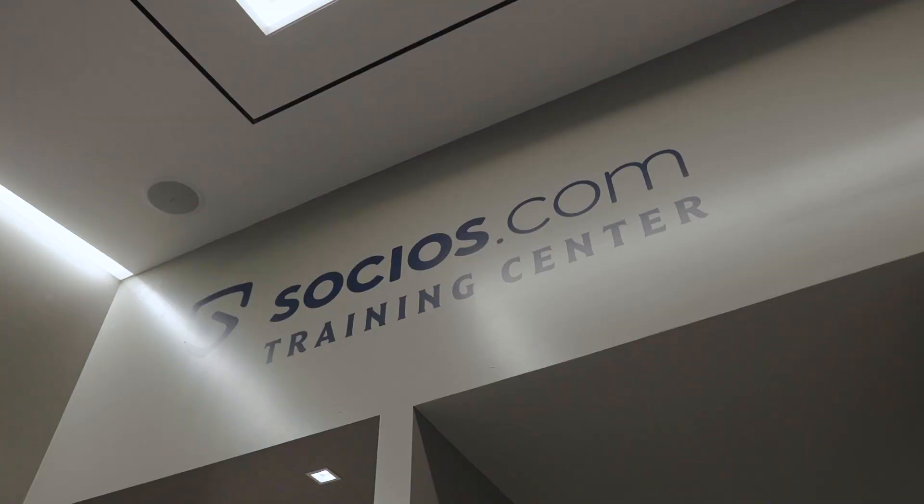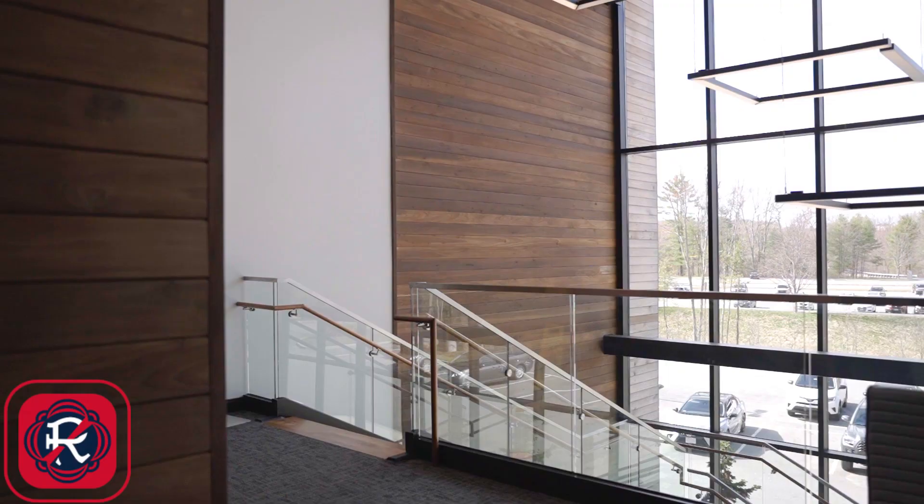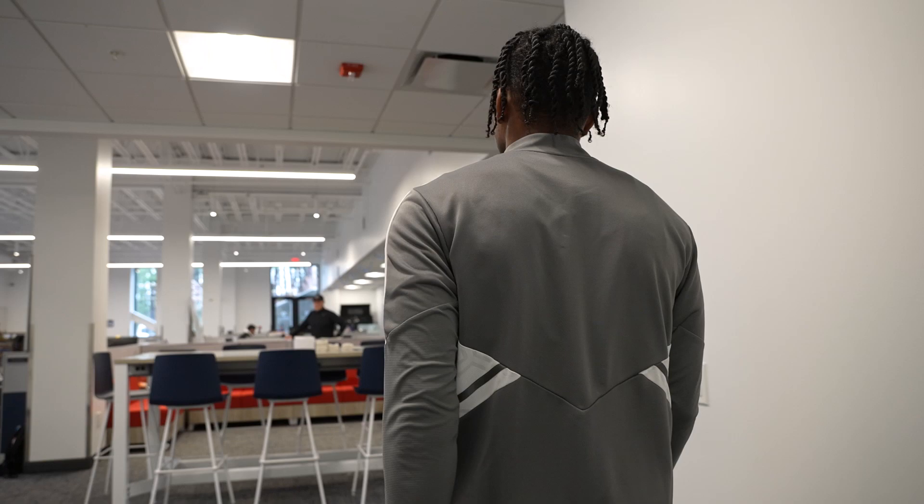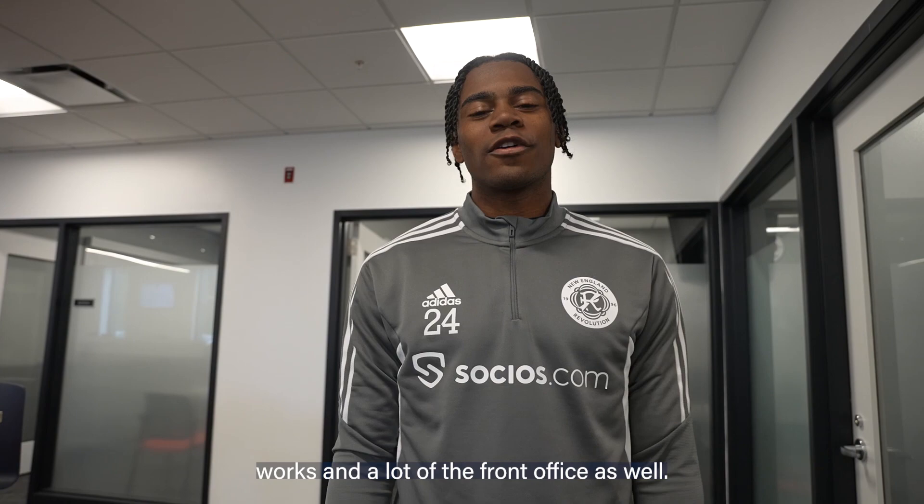Yeah, that's the locker room. It's just an office space where a lot of the academy staff works and a lot of the front office as well.